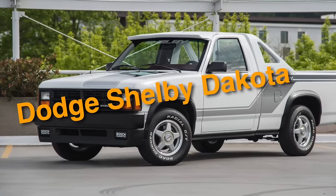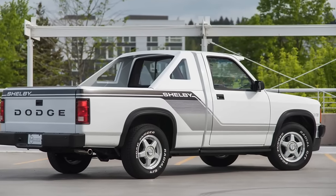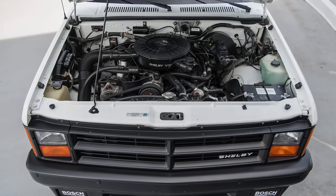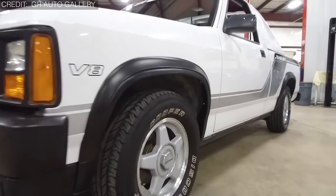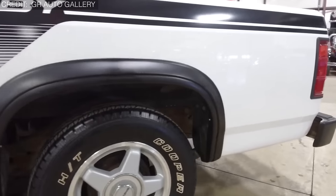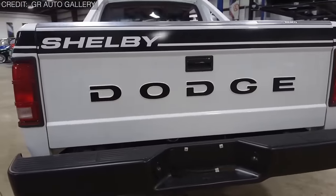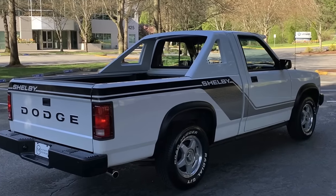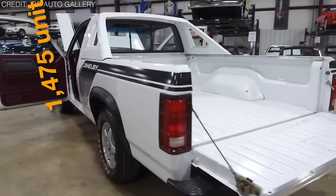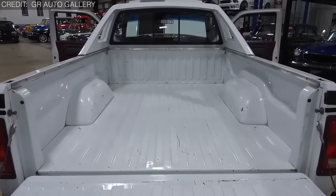On number 30, we have the Dodge Shelby Dakota. This was a collaborative effort between Dodge and Carroll Shelby, the renowned automotive designer. Under the hood lies a 5.2-liter V8 producing 175 horsepower. Its unique styling cues include special graphics, body cladding, and a distinctive front fascia with quad headlights. It also offered performance upgrades such as stiffer suspension, upgraded brakes, and a limited-slip rear differential. Production was limited to just 1,475 units over two model years — 1989 and 1990 — fitting it perfectly into our list.